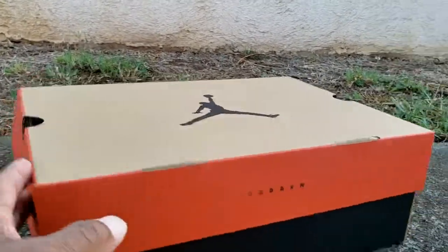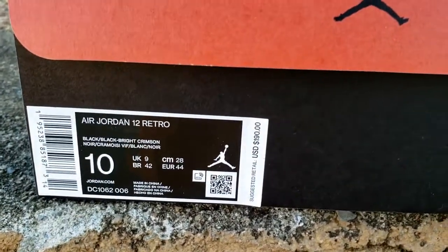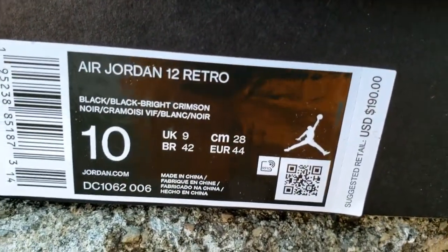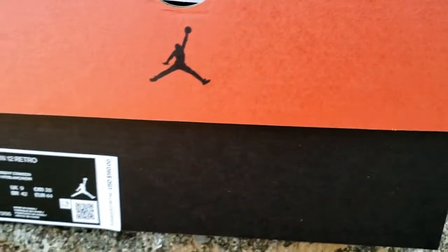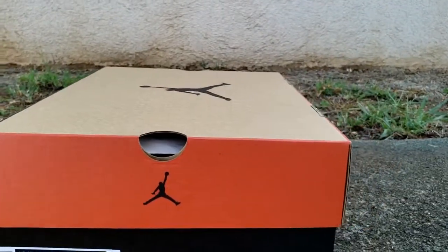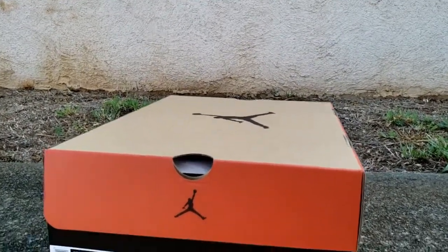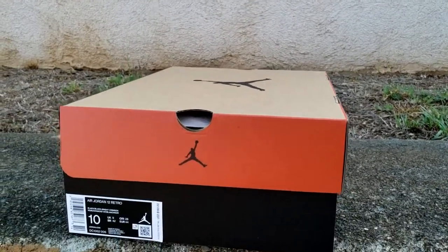As you can see, you already know what time it is. You can see the box — it's a Jordan 12 box. This is a PP, personal pair. Air Jordan 12 Retro, suggested retail price $190. The colorway is Black/Black/Bright Crimson. You got the QR code and all of that. I got the digital receipt and I got these for $119.